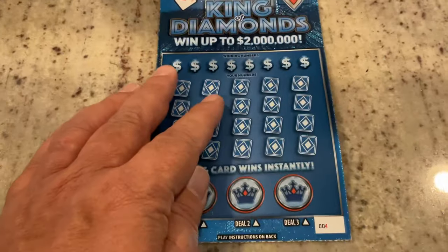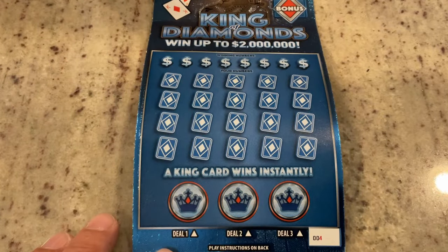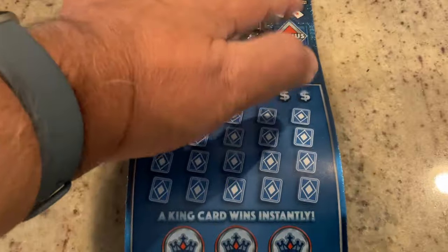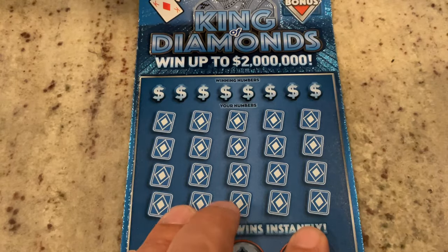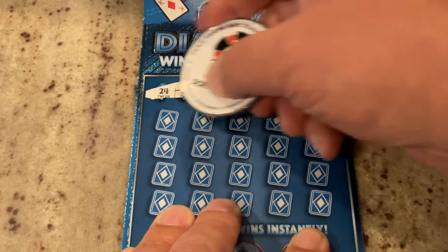This one is ticket number four. This is a one-off ticket, so I'm looking to match the number. But in addition, if I get a King card at the bottom, I have an opportunity for a bonus there. And then there's a bonus scratch at the top. This one's bent a little — it came out of the machine a little bit. So let's hope it doesn't blur too much as we're scratching it.